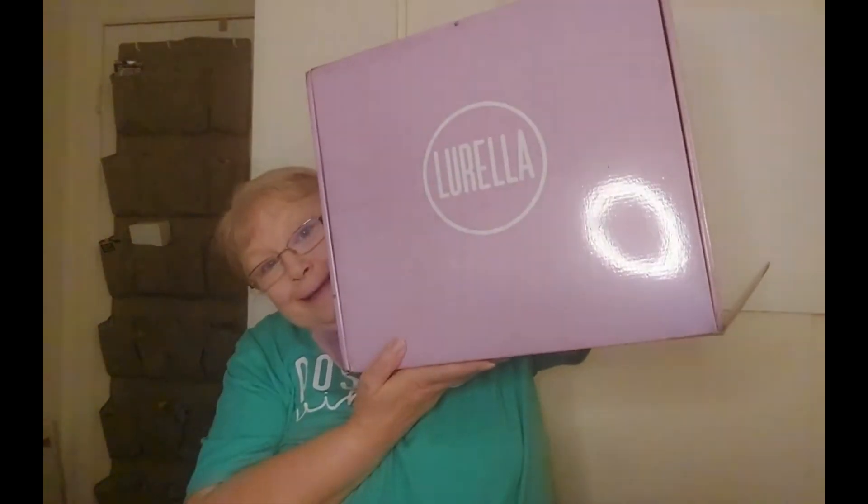Hi everyone, I hope you guys are doing good today. I'm so glad you're here. I'm Donna and I am so excited because I got my Lorella subscription box and it is really big. I'm excited to find out what's inside of it, so let's delve in and see what we got in this big box.